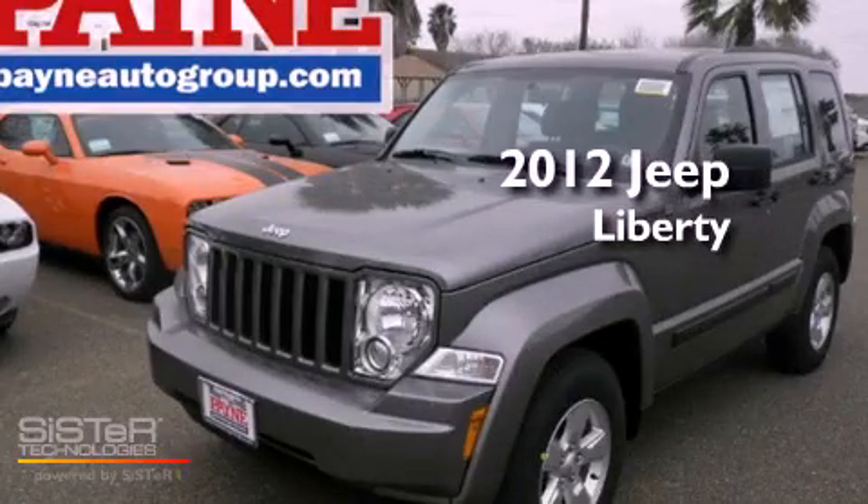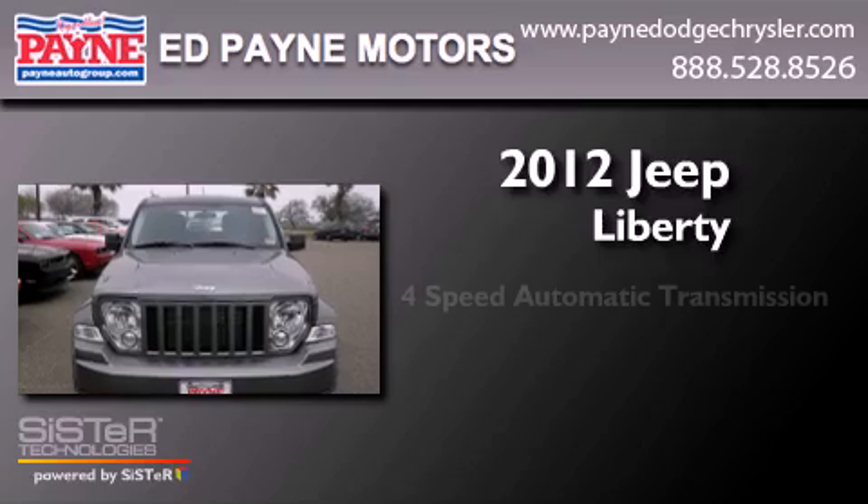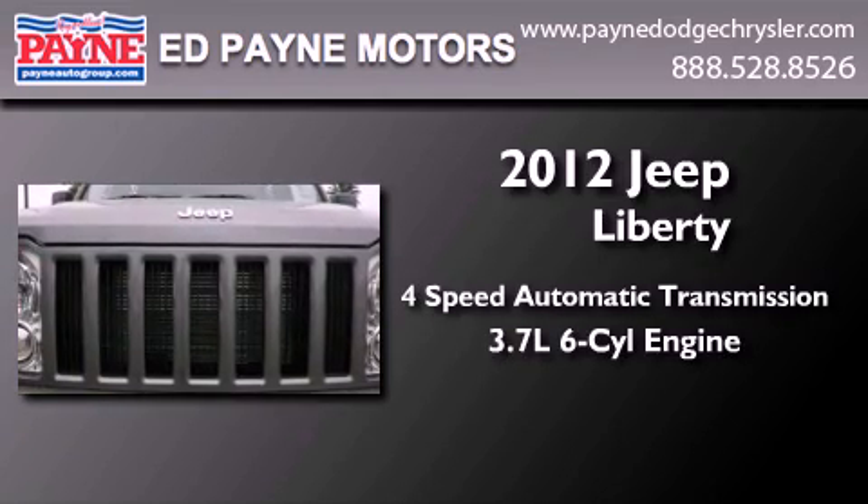This is a brand new 2012 Jeep Liberty. This SUV has a 4-speed automatic transmission and a 3.7-liter V6.